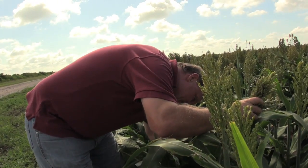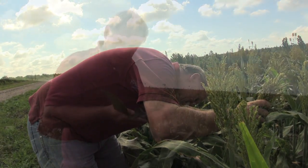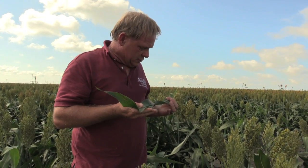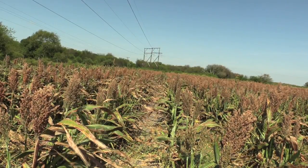Once you have identified the insect properly, you will need to make an estimation of how many are present in your field. Once you have this information, you are ready to implement controls against this pest.